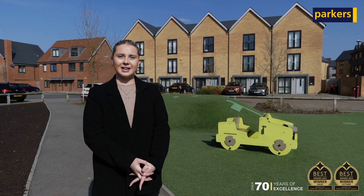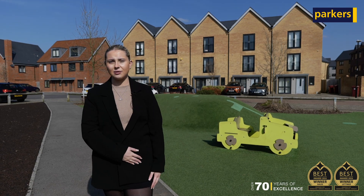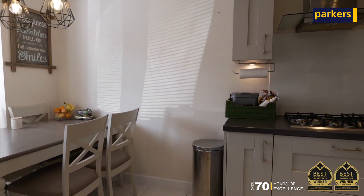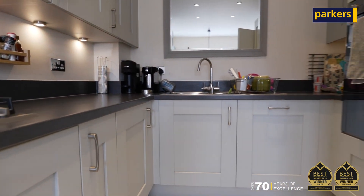The property in question is this modern three-bedroom townhouse, offering to the ground floor a kitchen breakfast room, a downstairs WC, and a living room leading to the garden.